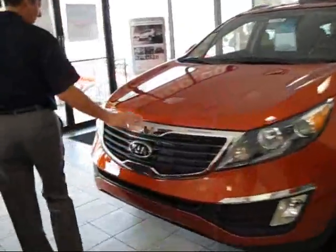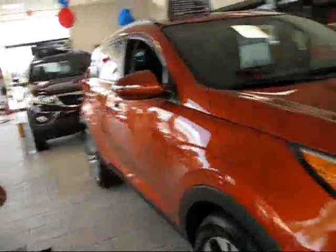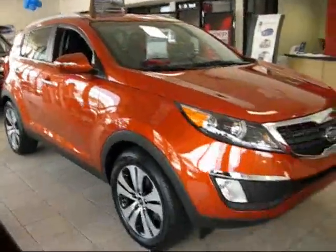Fog lamps, a lot of chrome. And this color is techno orange, which is probably going to be one of the hotter colors.